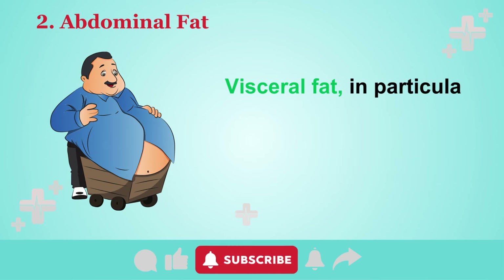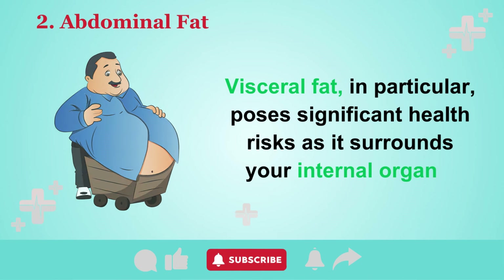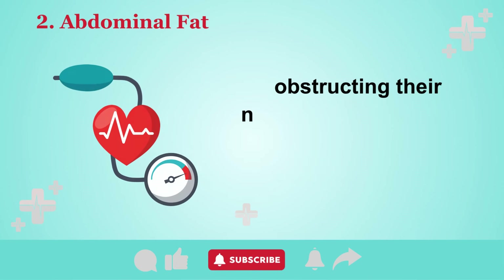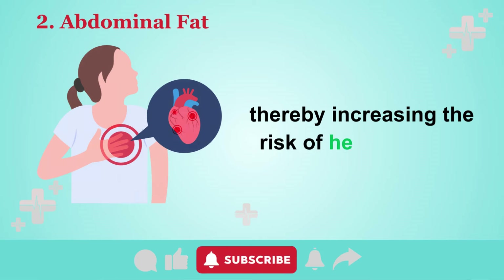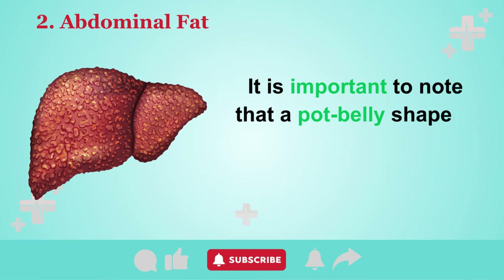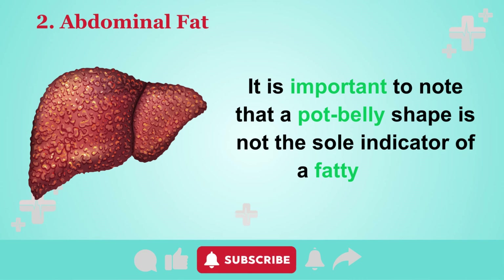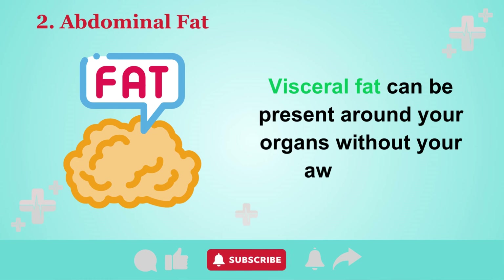Visceral fat in particular poses significant health risks as it surrounds your internal organs, obstructing their normal functioning and potentially raising blood pressure, thereby increasing the risk of heart attacks. It is important to note that a potbelly shape is not the sole indicator of a fatty liver — visceral fat can be present around your organs without your awareness.